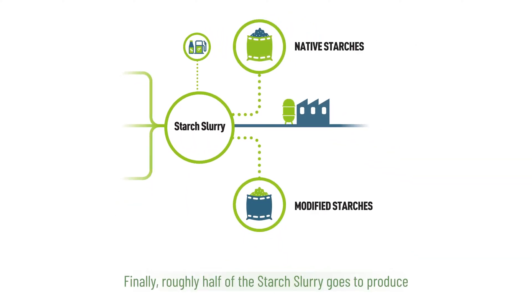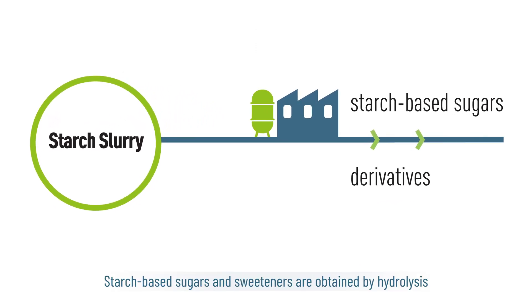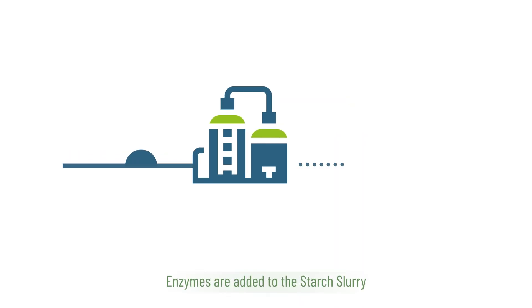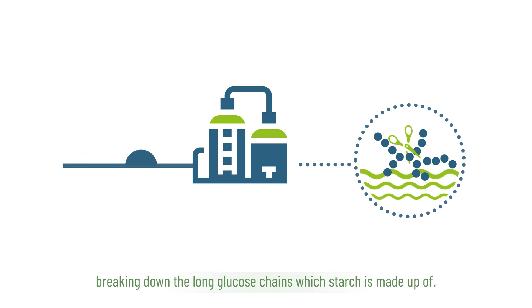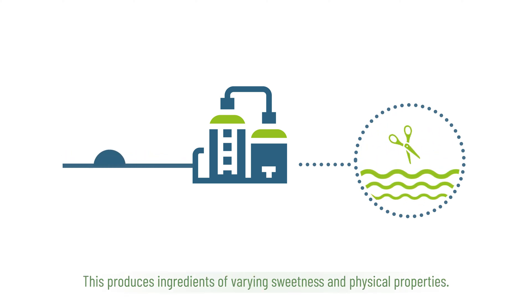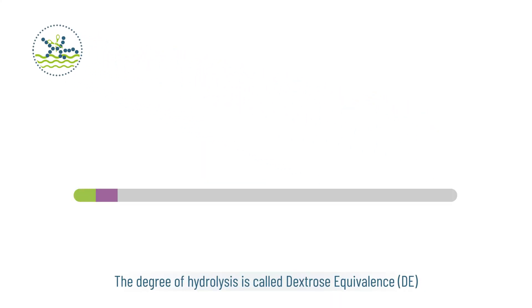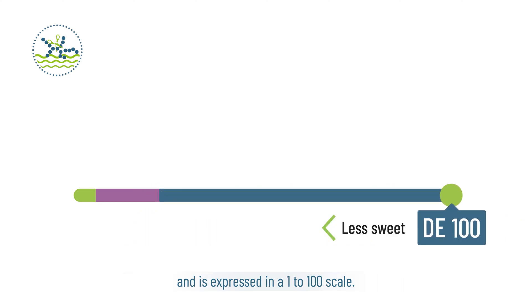Roughly half of the starch slurry goes to produce starch-based sugars and other derivatives. Starch-based sugars and sweeteners are obtained by hydrolysis, a process similar to human digestion. Enzymes are added to the starch slurry, breaking down the long glucose chains which starch is made up of. This produces ingredients of varying sweetness and physical properties. The degree of hydrolysis is called dextrose equivalents, or DE, and is expressed on a 1 to 100 scale.